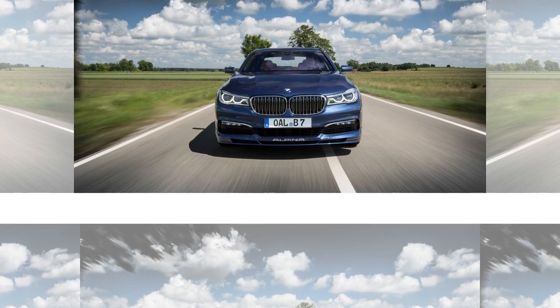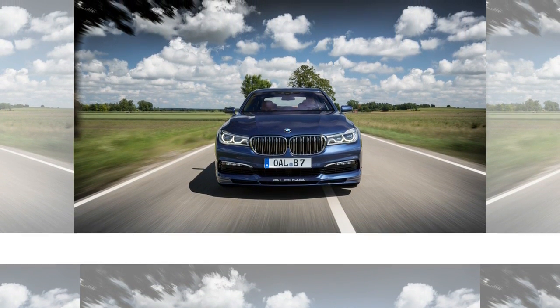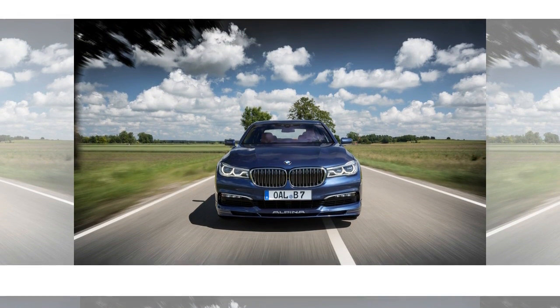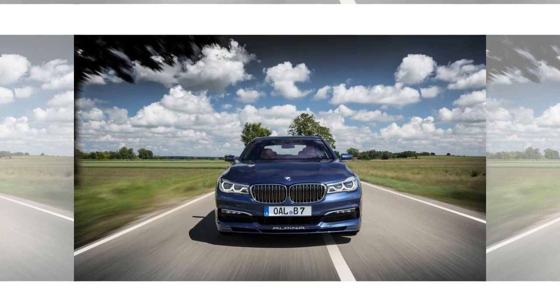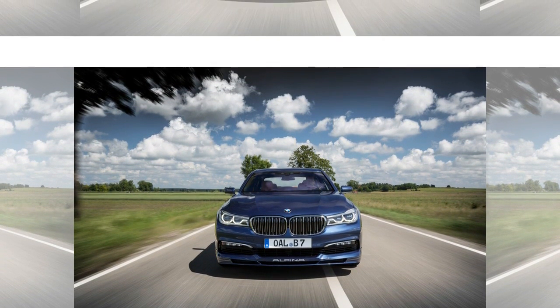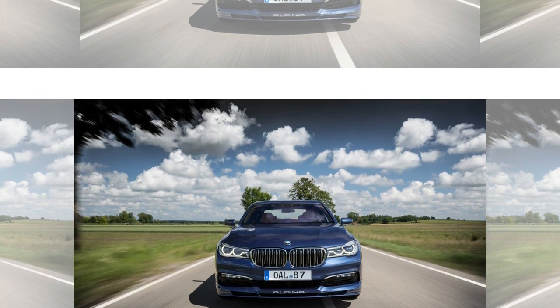Alpina, closely allied with Munich but still independent, makes extensive modifications that include upgraded turbochargers, its own intake and intercooler setup, special Mahle pistons, an Alpina dual-mode exhaust, and up to 20 psi of boost, lifting maximum output from 445 to 600 horsepower.